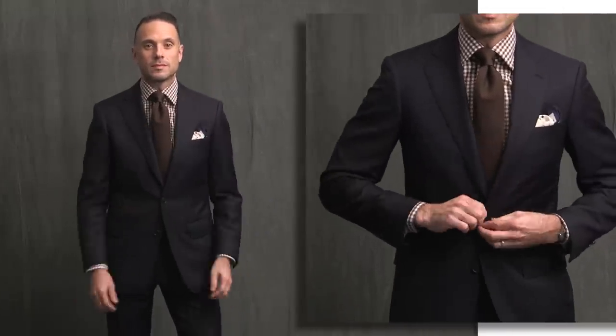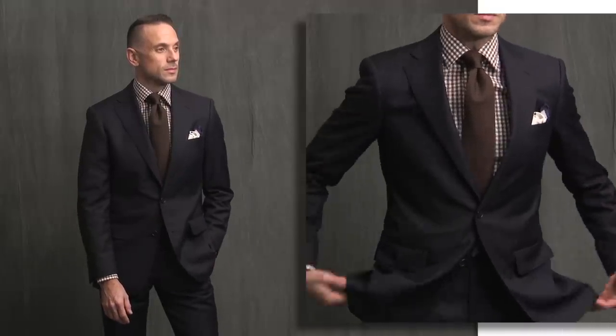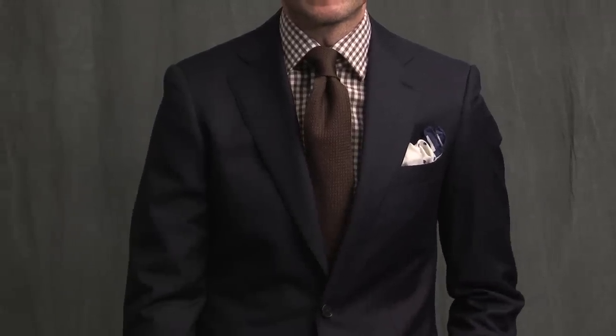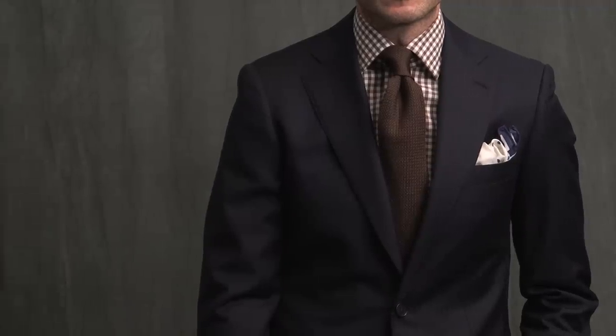Speaking of casual — this next look takes your navy suit from being a business suit to something more in the business casual realm. Brown is my favorite color for a gingham pattern shirt; you see blue all the time, but brown is a lot more unique. Since we've got a bold pattern in the shirt, the tie is simple. This is a brown grenadine tie from Viola Milano. Grenadine is a great choice for a more casual look like this. And I've got the bunny ears again with this Drakes pocket square.